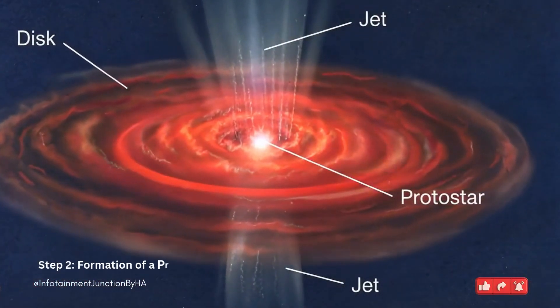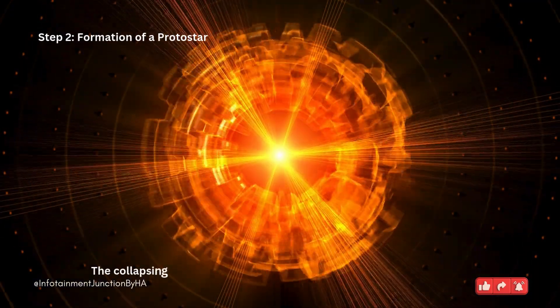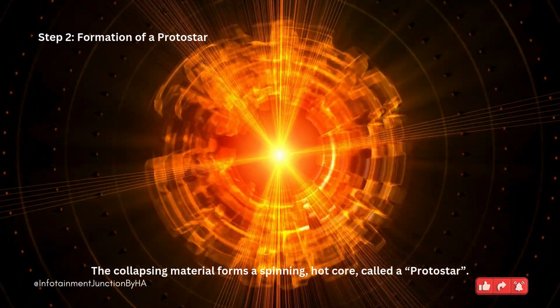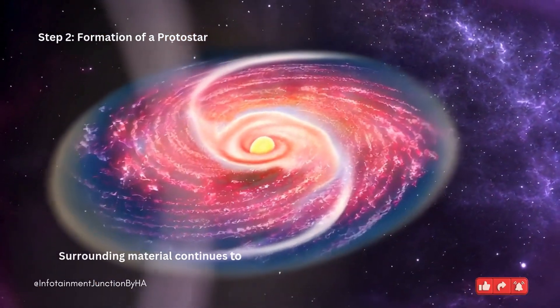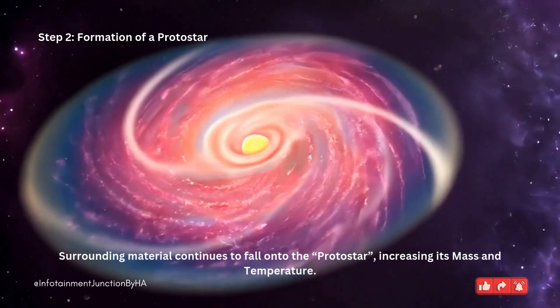Step 2: Formation of a protostar. The collapsing material forms a spinning hot core called a protostar. Surrounding material continues to fall onto the protostar, increasing its mass and temperature.